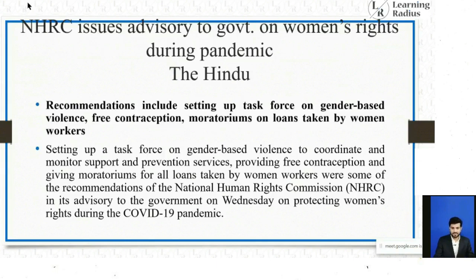The news was 'NHRC issues advisory to government on women's rights during pandemic' in The Hindu. Recommendations include setting up a task force on gender-based violence to coordinate and monitor support and prevention services, providing free contraception, and giving a moratorium for all loans taken by women workers. NHRC has to be studied along with the Domestic Violence Act, and you should have clarity on the recent NHRC recommendations in connection with women's issues during the pandemic.